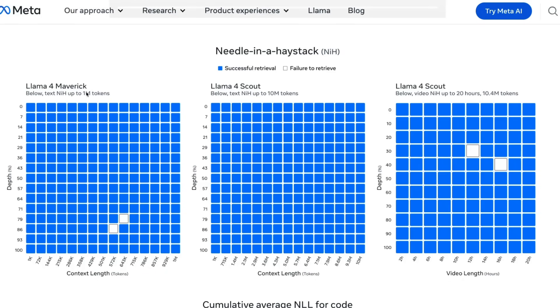When it comes to Maverick, it holds up pretty nicely — up to the 70th quantile, even that 1 million context window is usable. But if you go beyond that, it does seem to have some trouble with retrieval. Llama 4 Scout also seems to have pretty good retrieval accuracy for videos. The interesting question is whether it's processing videos frame by frame or only processing text — I need to read more on how exactly it processes multimodal information for video.